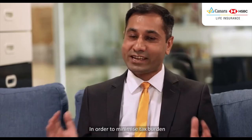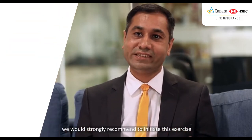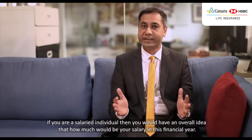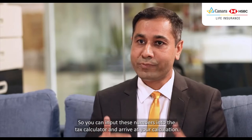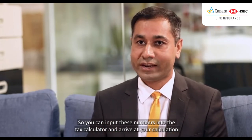In order to minimize tax burden, we would strongly recommend initiating this exercise at the beginning of the year rather than leaving it for the last moment. If you are a salaried individual, you would have an overall idea of how much your salary will be in this financial year, so you can input these numbers into a tax calculator and arrive at your calculation.